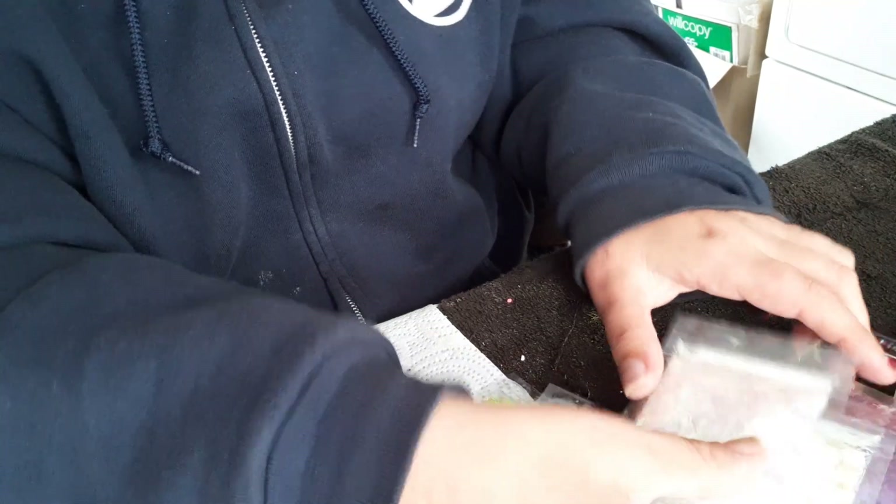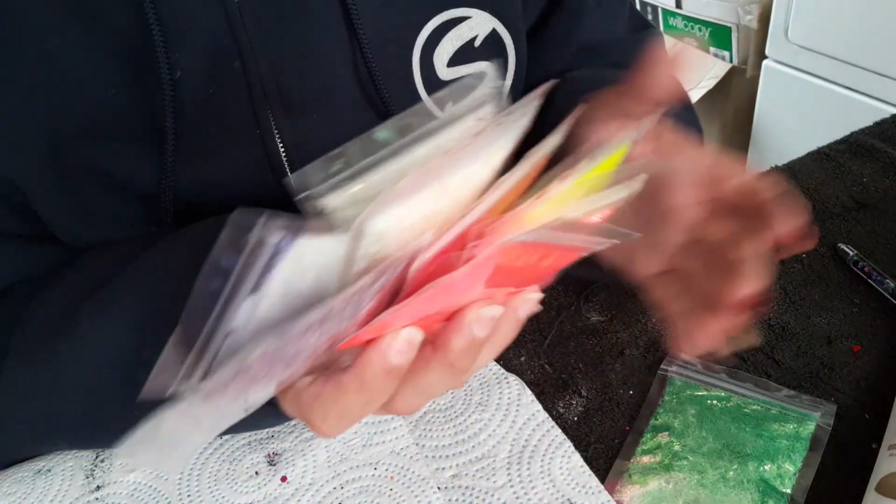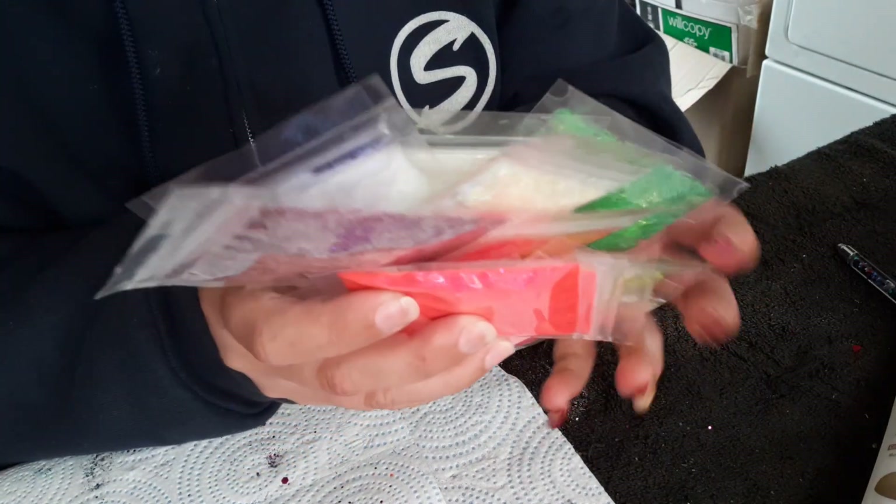So that completes the tinsel bundle. You're getting 12 one-ounce bags of Fantasy Tinsel in all of the colors.